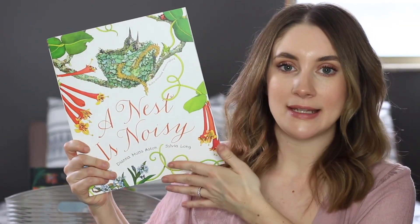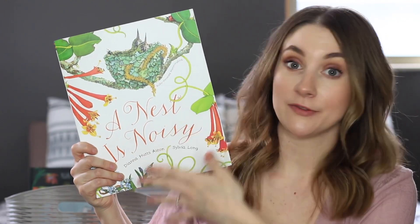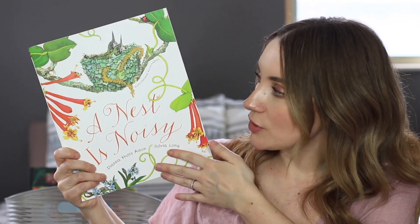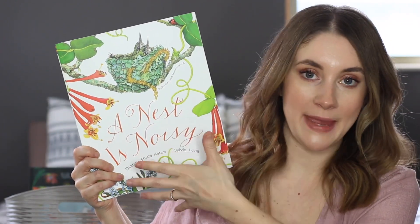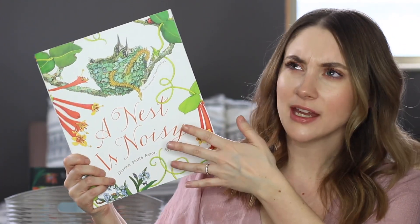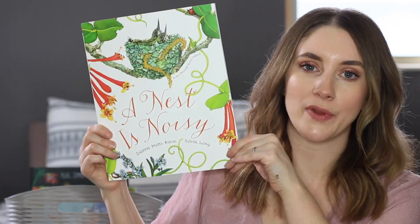A Nest is Noisy — you've probably heard of A Butterfly is Patient; there's a whole series. A Nest is Noisy is all about the nests that animals make — not just birds, but all different kinds of animals. It's kind of like a poetic story and we really like this one.